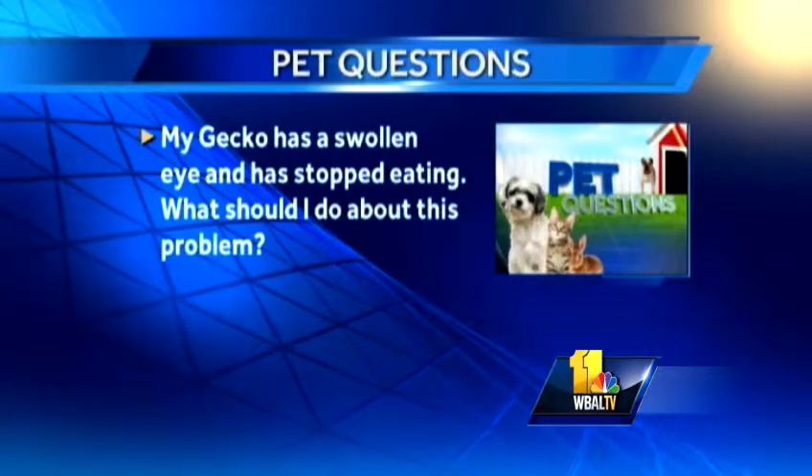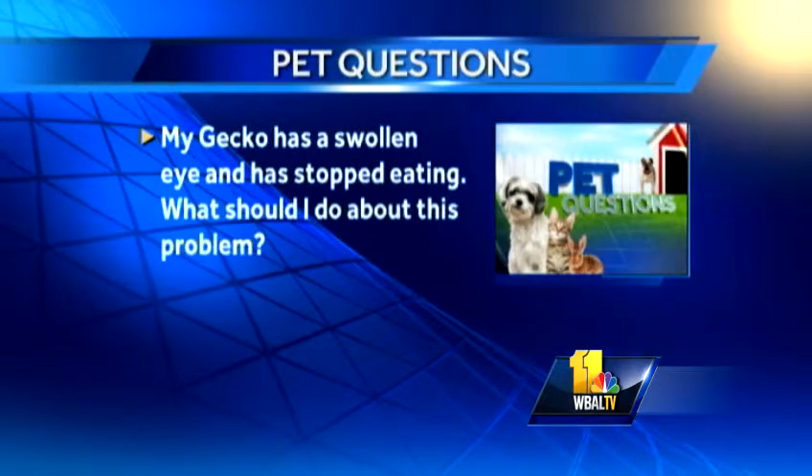Well, all our questions this morning are about exotic animals. So we're going to start with a gecko. This person has a question: my gecko has a swollen eye and has stopped eating. What should I do about this problem?